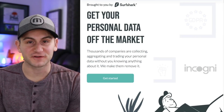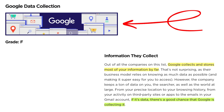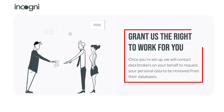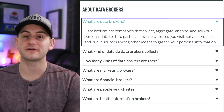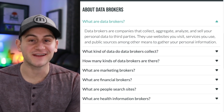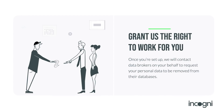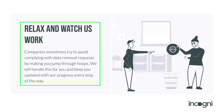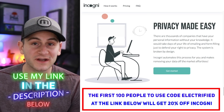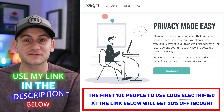I'd like to thank Incogni, the sponsor of today's video. This service is brought to us by Surfshark, a company many of us know and trust. Alarmingly, thousands of companies are collecting your personal data and selling it online. Incogni will do the work to make these companies stop and remove your personal information from their databases. Data brokers can get your info from online shopping, apps, or scraping public records. Using Incogni is easy — create an account, tell them you want your data removed, and they'll contact data brokers and handle all objections for you. Incogni has offered the first 100 Electrified subscribers 20% off — use my link in the description below to take back your privacy.